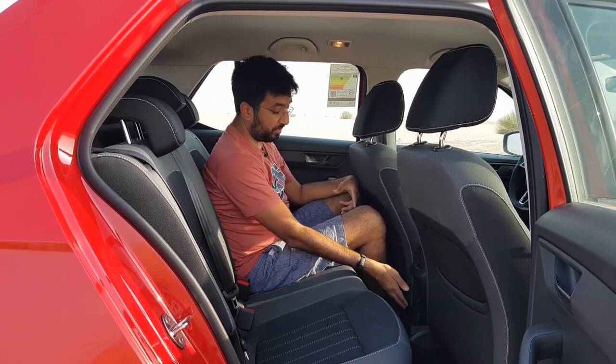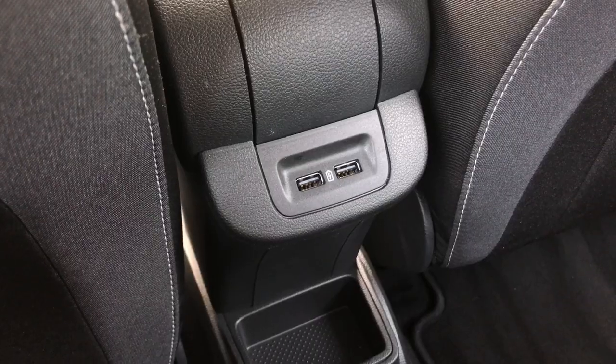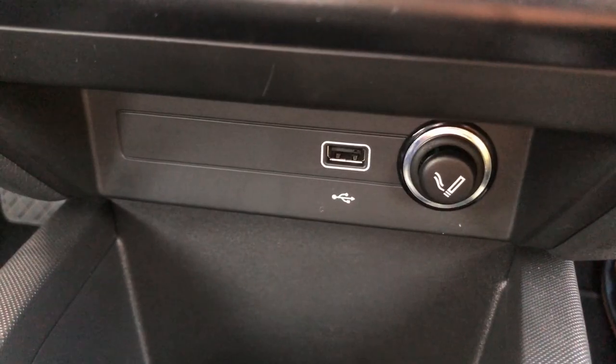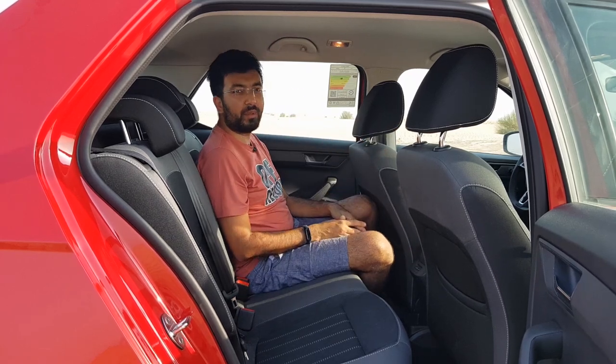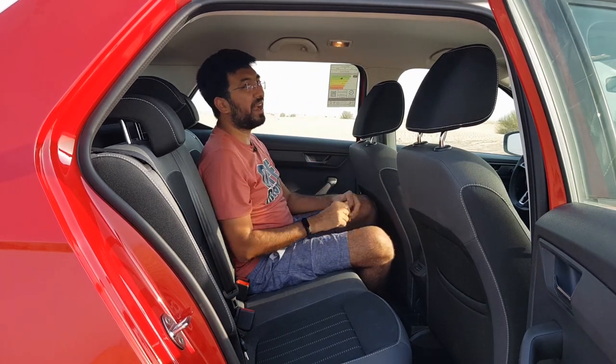There's a small storage pocket in the rear, probably for keys, and two USB ports in the back. In the front you get one USB port and a 120-watt power socket. So there are plenty of USB ports for a small car. Note that there are no AC vents in the rear, and no sunroof on this variant.